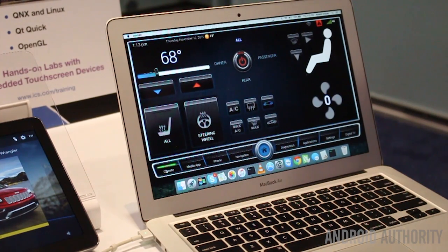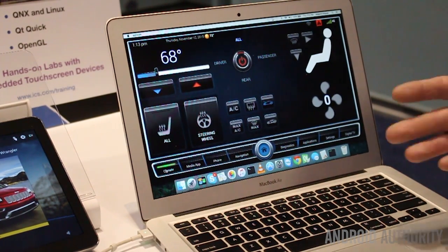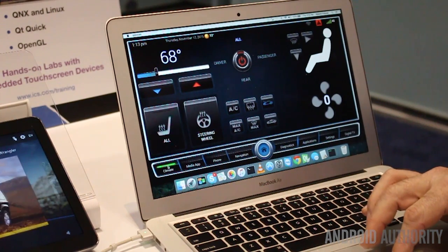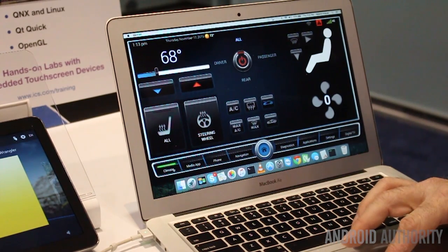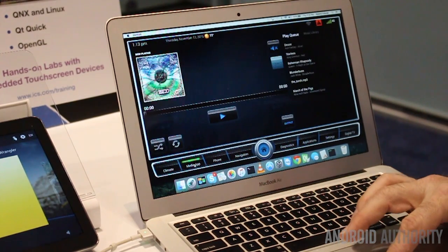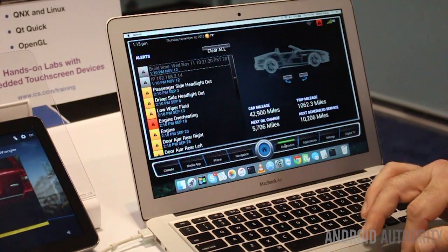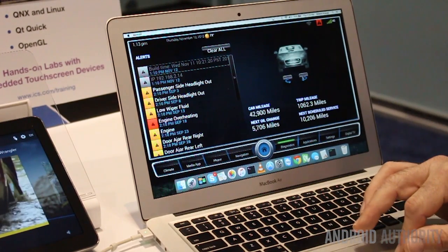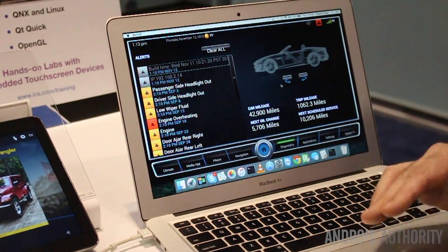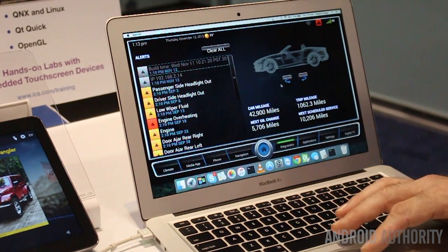After a few more iterations and some additional time, we ended up with a very realistic in-vehicle infotainment system that I'm showing here, which has the typical functionality that you find in modern cars, such as climate applications, media applications, phone integration, or a diagnostic stack that can show you the state of your vehicle — in a very appealing and graphically attractive manner with transitions and animations as needed.